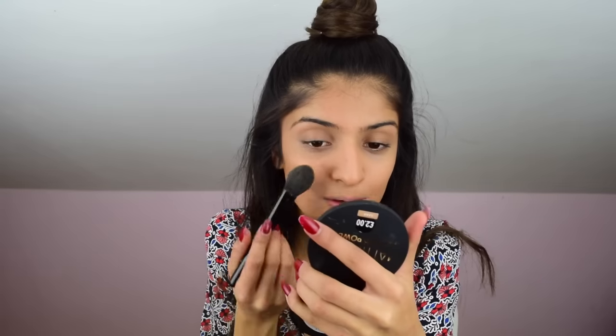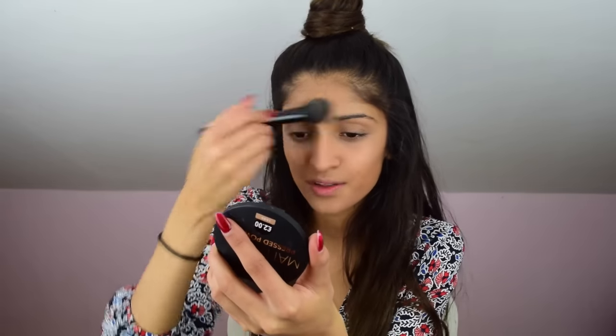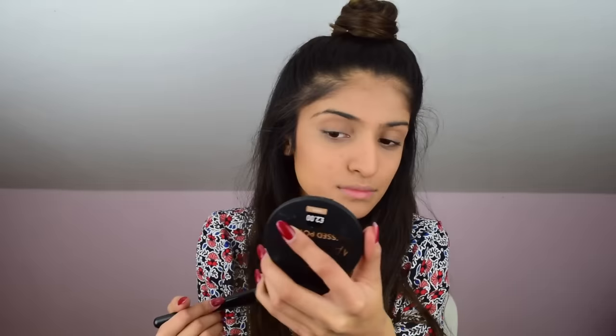Now I'm going to be setting my face with some powder. This is the Mattifying Press Powder in the shade Sand, and this was £2. It's very pigmented and I do quite like it. Guys, this is such a good powder. It kind of blurs out your pores, which I think is really cool. This gives you a little bit more coverage because it's a coloured powder, and it's actually really good — it's literally like my other powders I have.